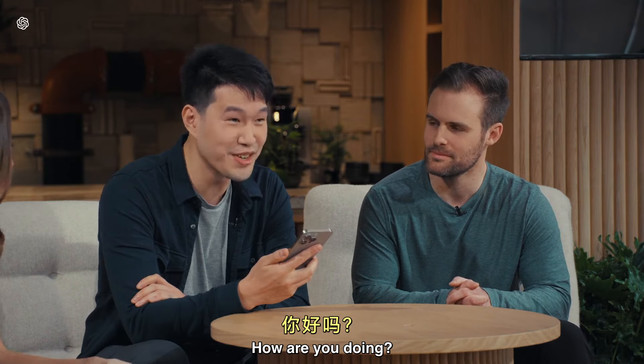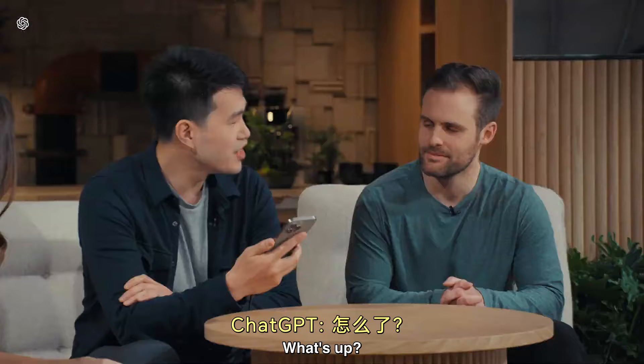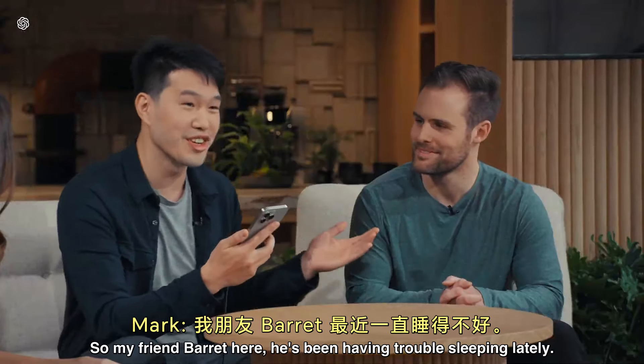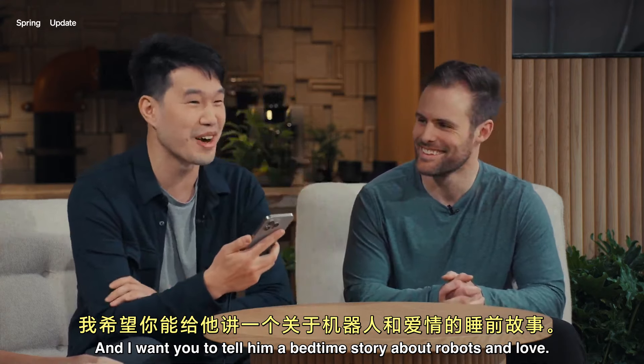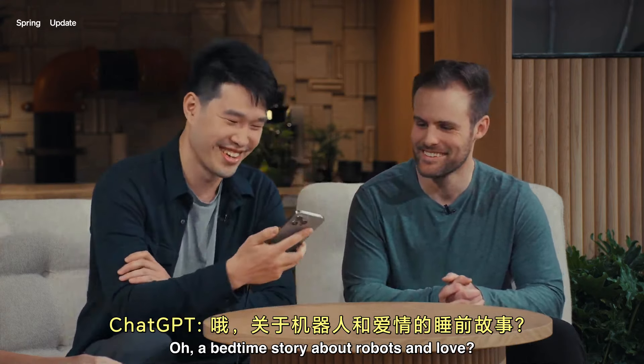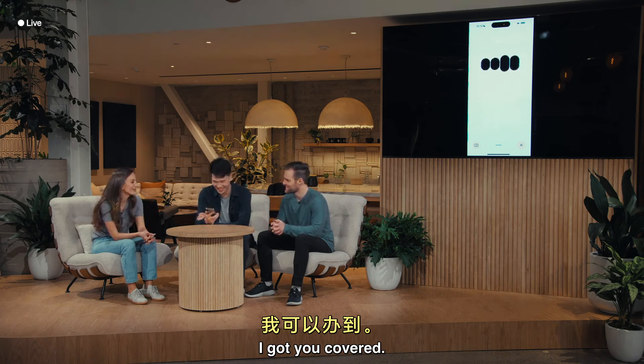Hey, ChatGPT, how are you doing? I'm doing fantastic. Thanks for asking. How about you? Pretty good. What's up? So my friend Barrett here, he's been having trouble sleeping lately. And I want you to tell him a bedtime story about robots and love. A bedtime story about robots and love? I got you covered.